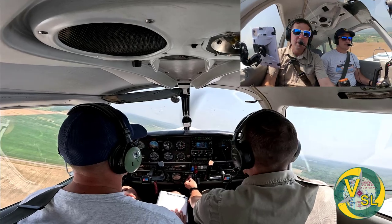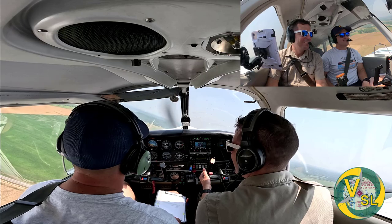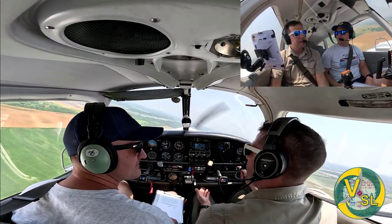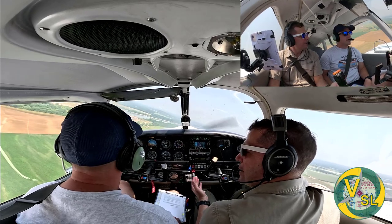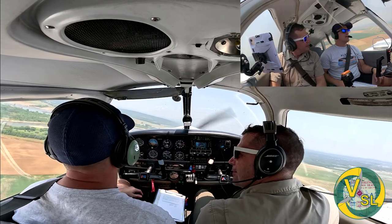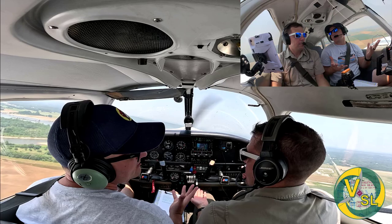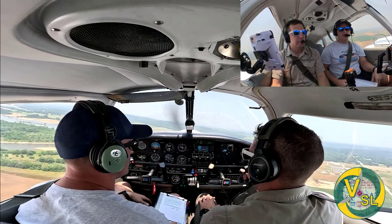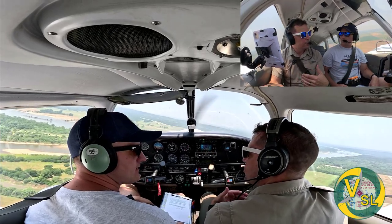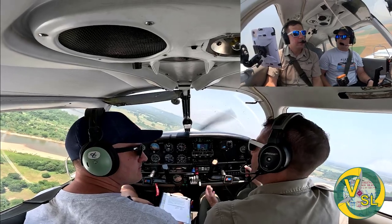Welcome to VSL Aviation. I'm here with Josh Campbell from Free Pilot Training. We just did a video on what we're calling an energy management takeoff — the premise being: is VX always the best climb speed? There are other options, basically, is what we're arguing. Check out that video; I'll have a link in the description and at the end of the show. For this video, we're going to talk about engine failures.